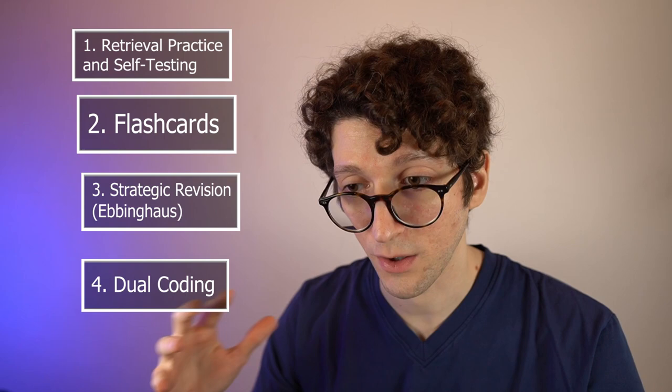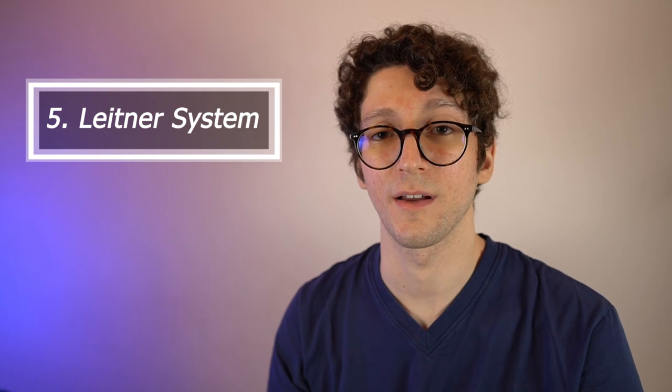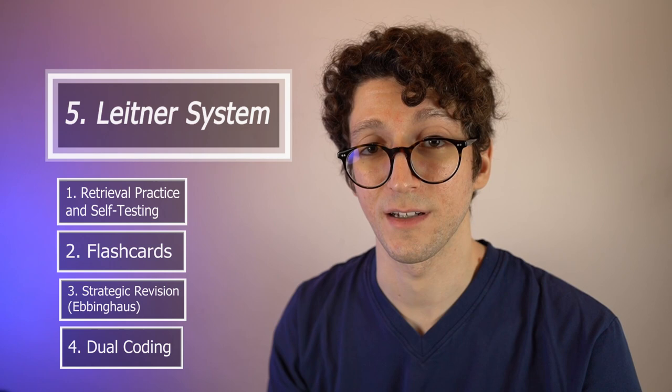You can combine all the techniques we have seen so far with the Leitner system, making for a very powerful technique because it combines retrieval practice, flashcards, spaced repetition, and potentially dual coding. By combining them you create an even more powerful ultimate technique, the result of many different research findings. With this combination of study techniques, I am confident you will improve your study process and get better grades.